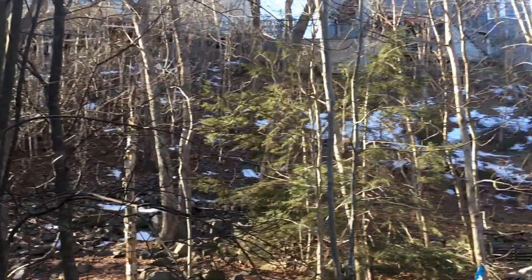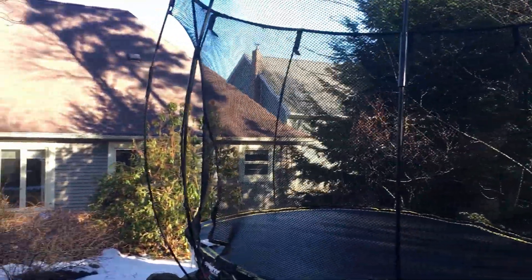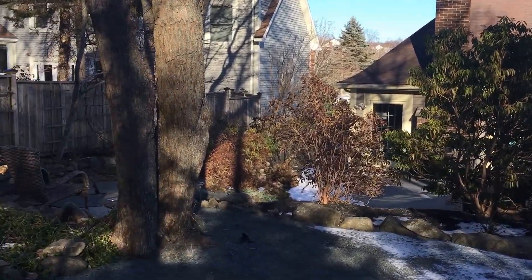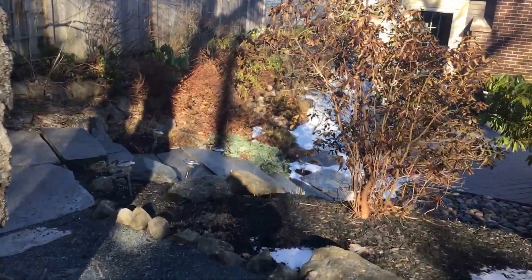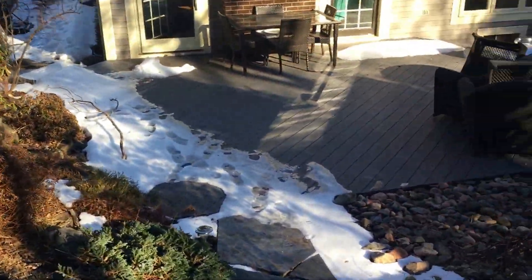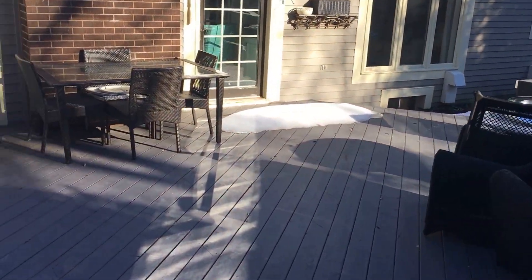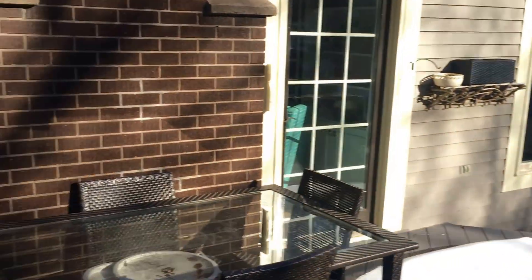A lot of these trees are hardwood trees that are going to fill in in the spring and summer. You can see the back of the house from here. You can just imagine being nice and peaceful back here with friends and family.